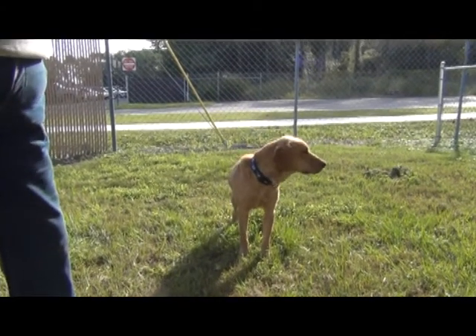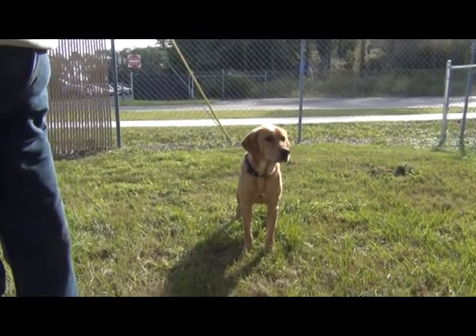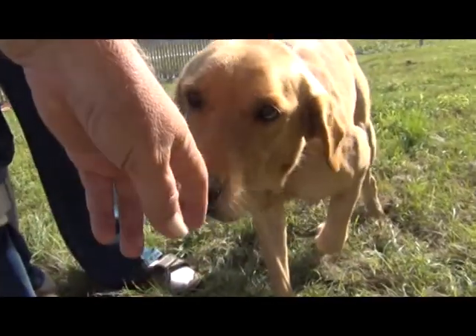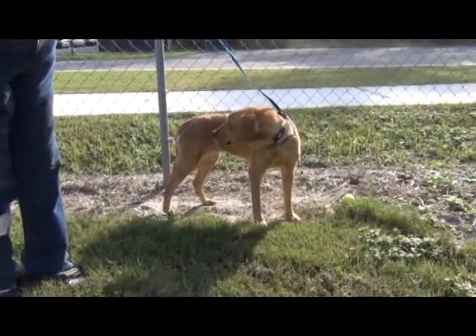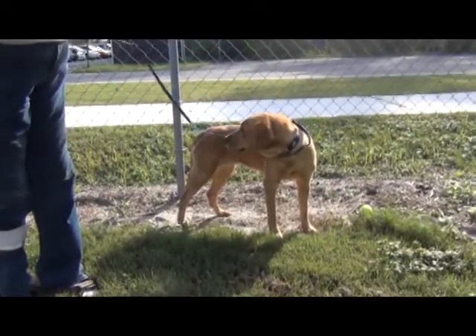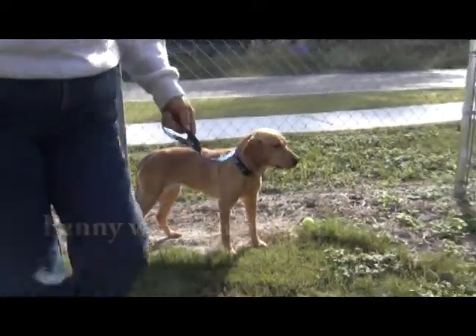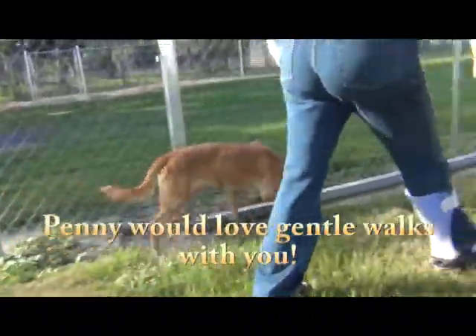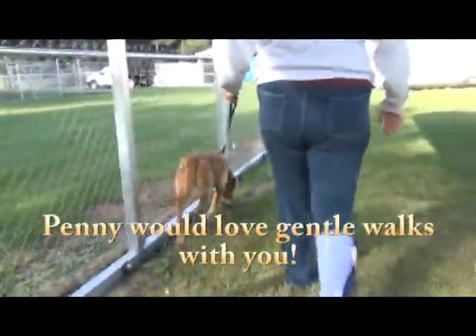There's nothing more fun than working with a dog in obedience that's ready to do the work with you. You know, the condition that she's in, she has to have been somebody's dog. Come on, girl, let's walk. And that could be one reason why she's kind of quiet and shy here — she doesn't understand what's happened to her family.